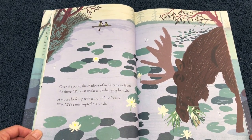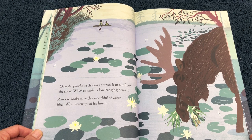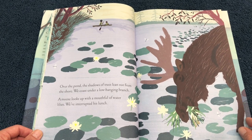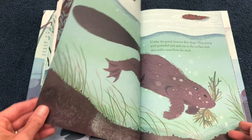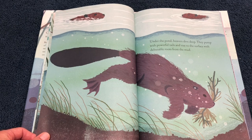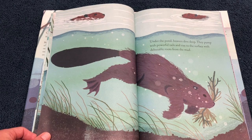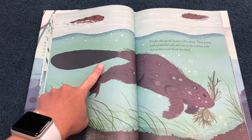Over the pond, the shadows of trees lean out from the shore. We coast under a low-hanging branch. A moose looks up with a mouthful of water lilies — we've interrupted his lunch. Under the pond, beavers dive deep. They pump with powerful tails and rise to the surface with delectable roots from the mud. There's the beaver's big, flat tail.